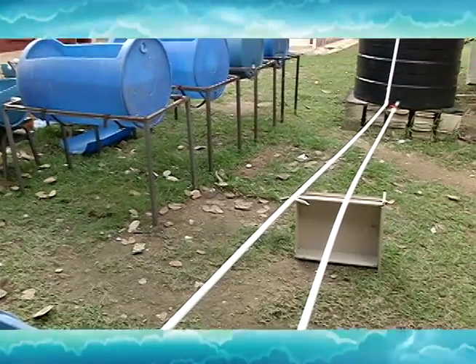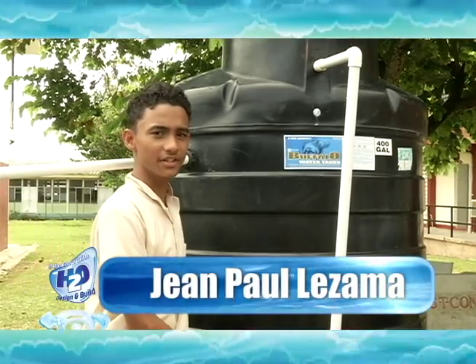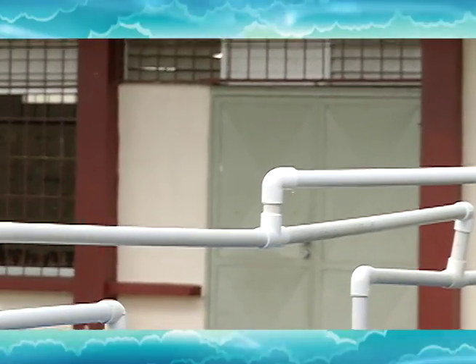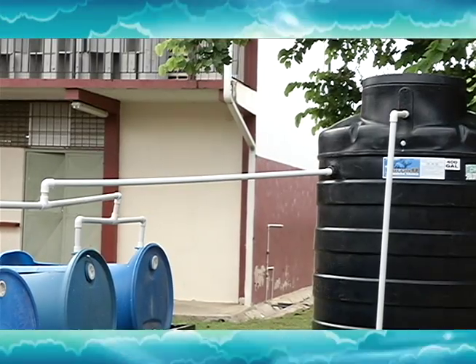This is the second part of the invention. When the filtered water enters the tank, the tilapia fish that are located inside the tank will then nitrify the water, and that water can then be used to cultivate crops.